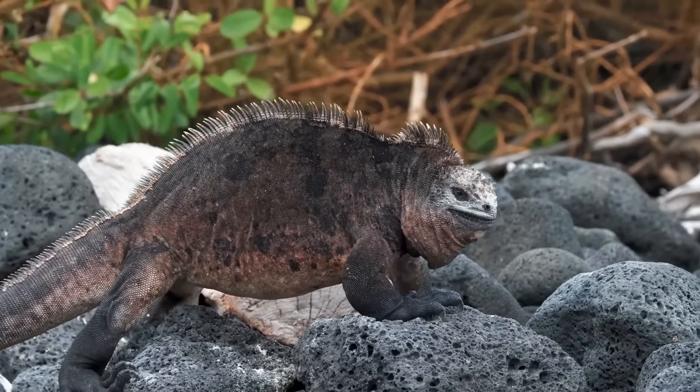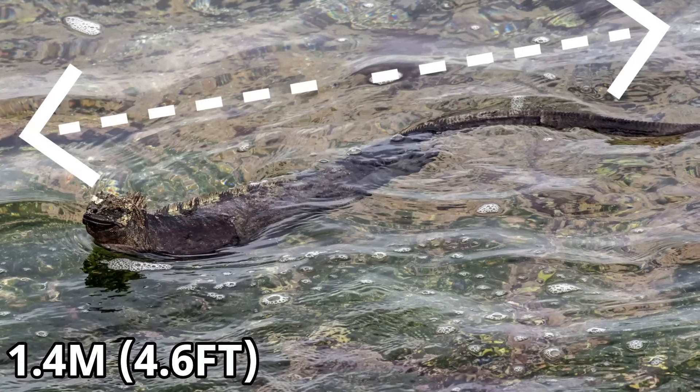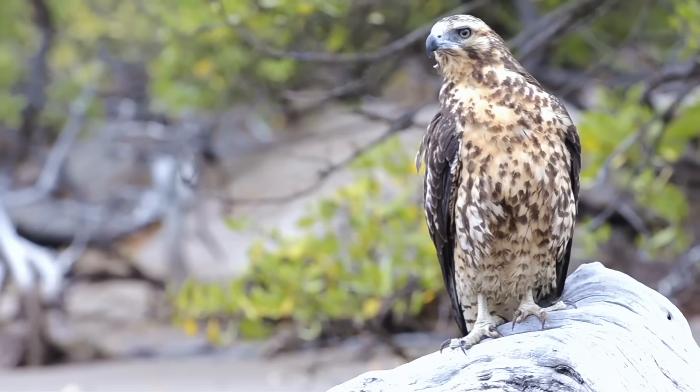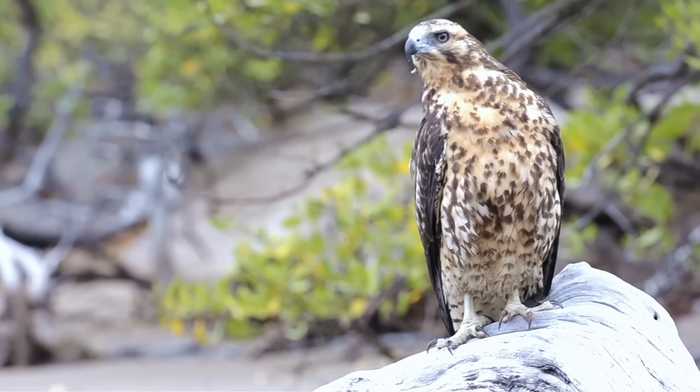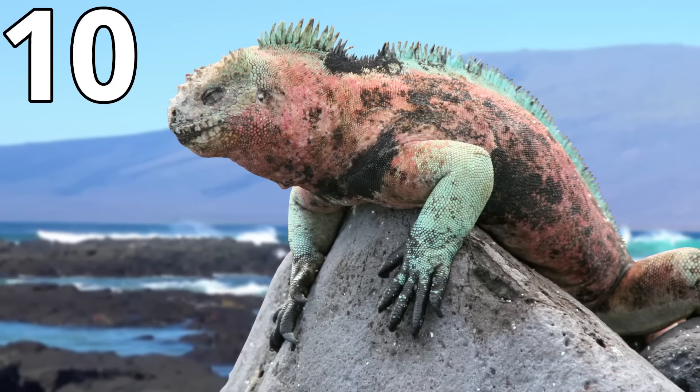These marine lizards are not only very interesting but they are also very large, as they can measure up to 1.4 metres in length and can weigh a whopping 12 kilograms. This size keeps them safe from some predators but they are still targeted by Galapagos hawks, and the marine iguana comes in at number 10 on this list.